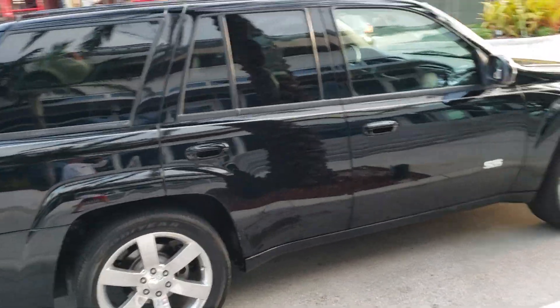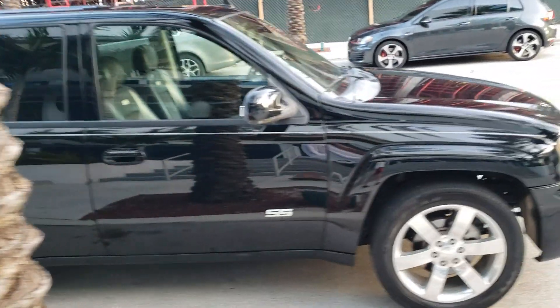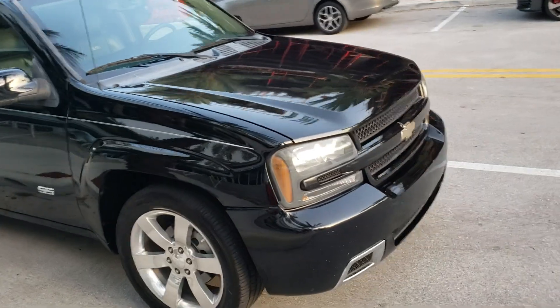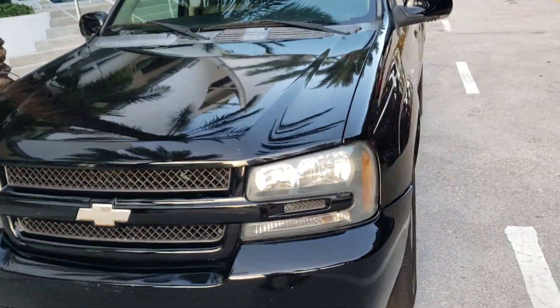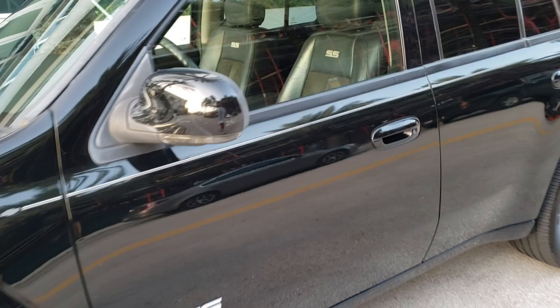As you can see the truck is very nice. The gentleman who had it before me took very good care of it — always washed and waxed it. Now we'll take you to the inside and show you the interior.